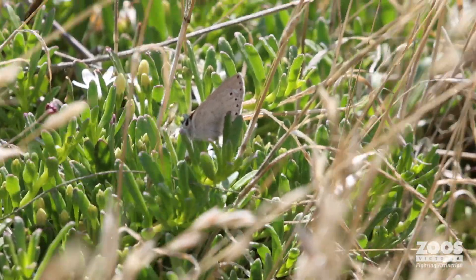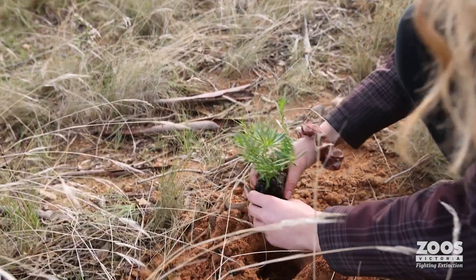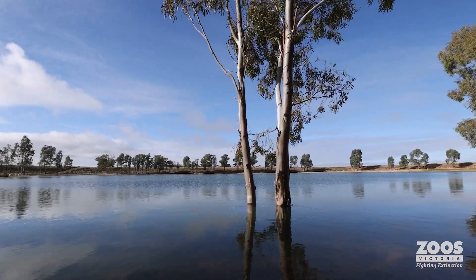Those people lucky enough to live in the Wimmera can really help this butterfly. They can plant the plant in their own backyards, create habitat where they live, or if they're lucky enough to have these lakeside habitats, they can help regenerate them to look like this.